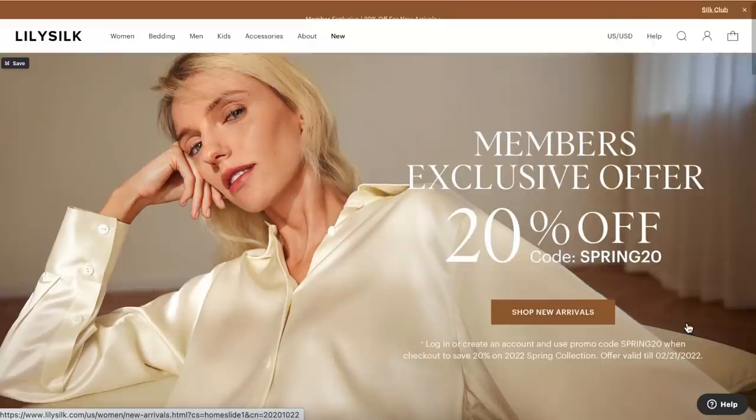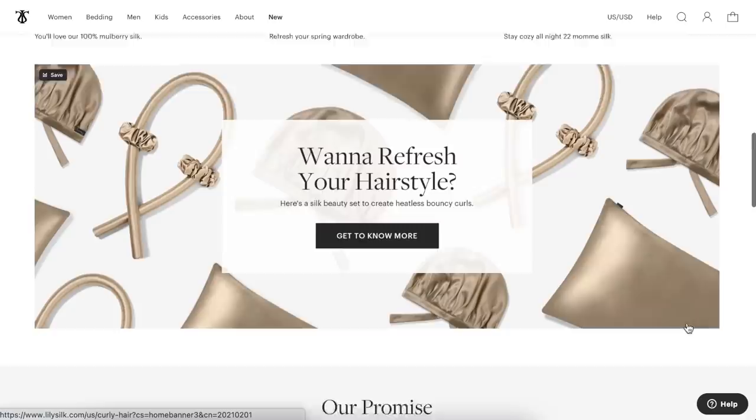It's taken time for me to build up my pieces in silk because they are such an investment. One of my favorite companies I've come across has been LilySilk, because they have such high-quality products and such a range — from pillowcases to bedding sets and clothing. They have stunning skirts, silk skirts, dresses, so many different things. And these pajamas are also by LilySilk.